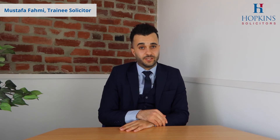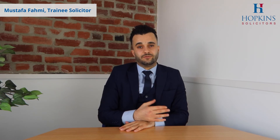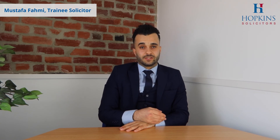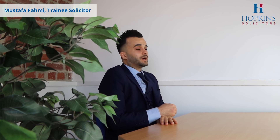But usually, upon completion of the matter, the property is legally our client's. When you get the physical copy of the title information, that will also clarify and illustrate that the property belongs to our client. And anyone getting an office copy entry will know that the property belongs to our client because it will show as such on the document.